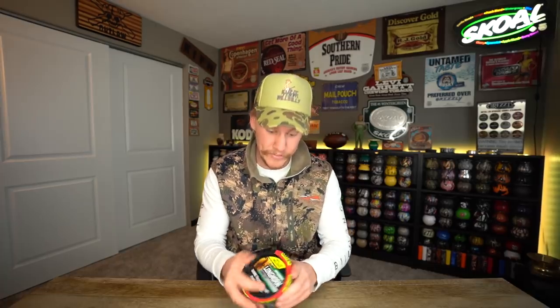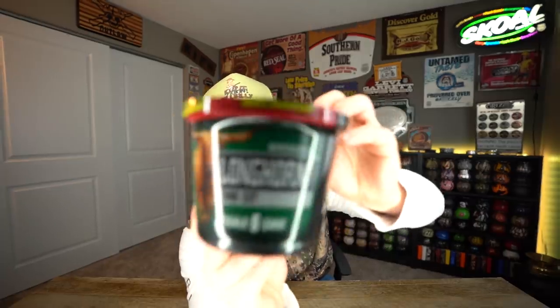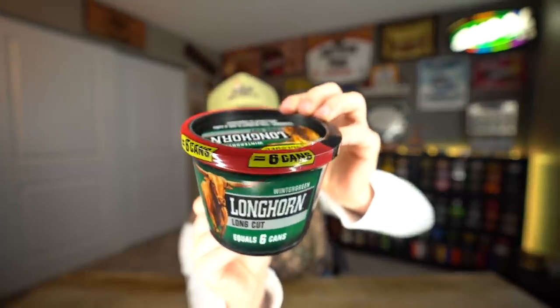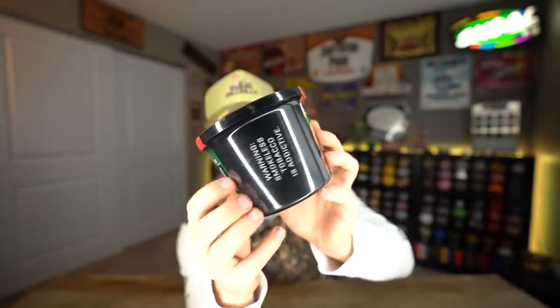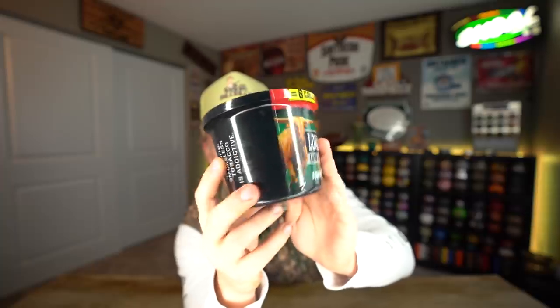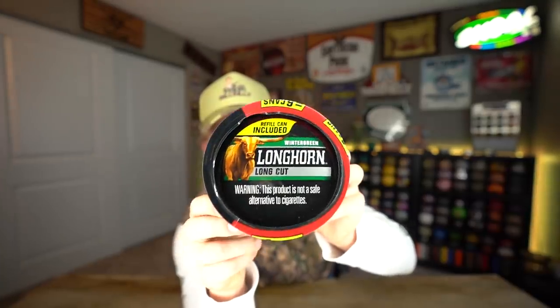So we're going to try this today — the weirdest can of dip I ever seen. Let's go ahead and crack this. Obviously it says six cans on it. Let's get a good look at this thing. Includes six cans. This is Wintergreen. You get the big old warning label — it needs to take up 30% of the can or the tub. And then they got it on the top as well. Refill can included — wow, where'd you guys get that from?